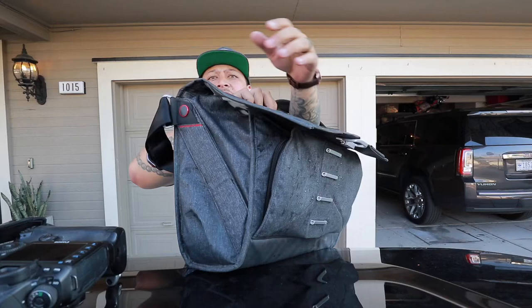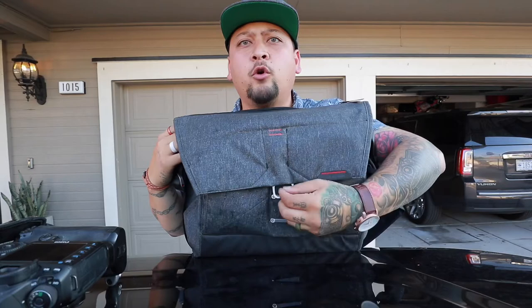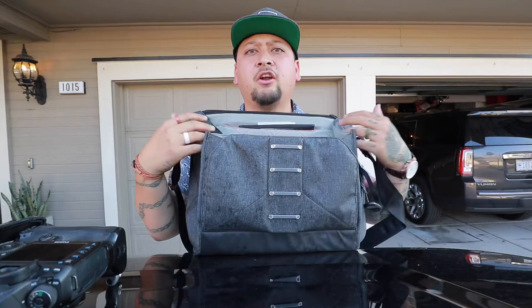We're going to start with my Peak Design bag — this is actually the version 2 bag that I carry with me. This thing is awesome; I've done a full review on it so I'll scour my page for that. Basically it just locks up and I get to house everything in here.